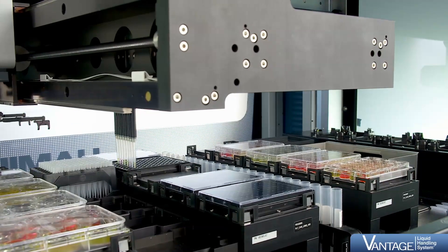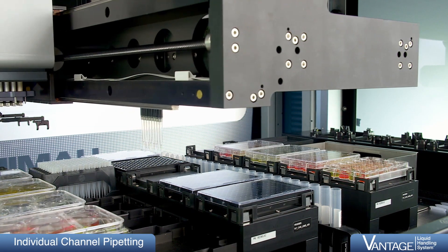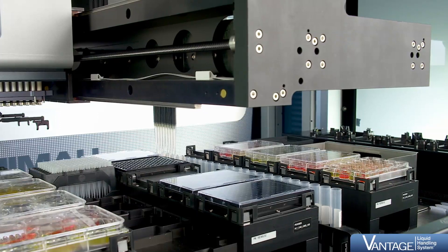The Hamilton Vantage Liquid Handling System can accommodate up to 16 individual pipetting channels on one arm. With increased positioning accuracy of the channels and arms, labware used on the Vantage has virtually no limit. Whether your application uses tubes or troughs,